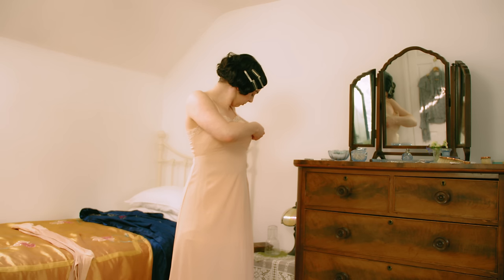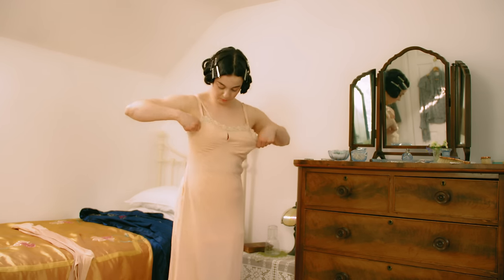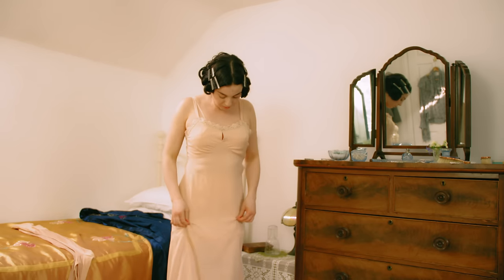The waist petticoat was replaced by a knee-length princess petticoat or slip, often fastened at the side with poppers to maintain the slender fitted outline.